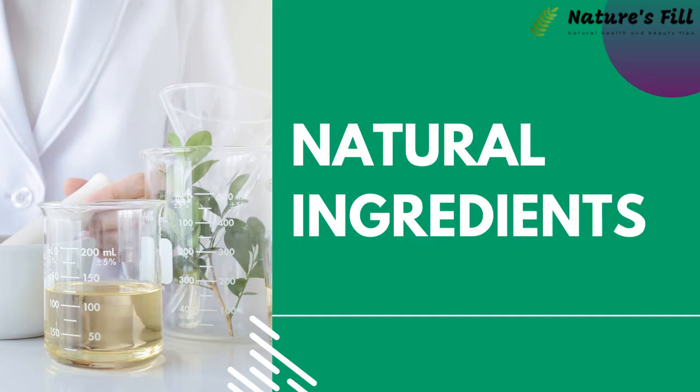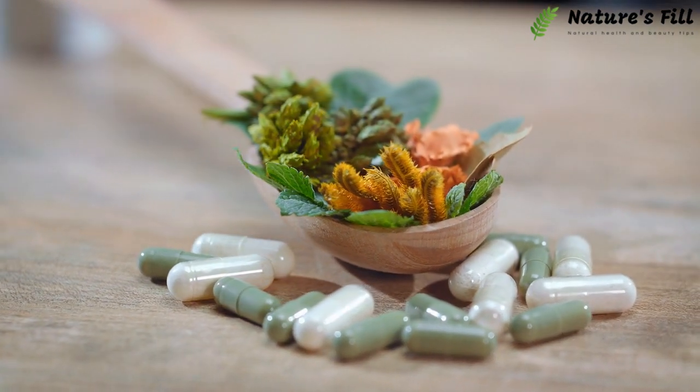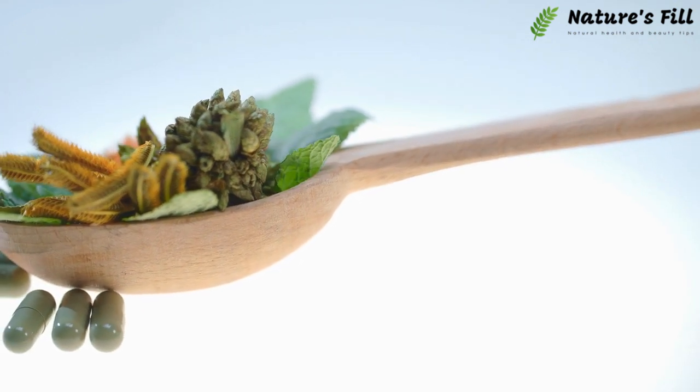Natural Ingredients: There are almost no artificial ingredients added to the Keto Trim Capsule. That's why there are very low chances of getting any health risks or side effects by using this supplement.